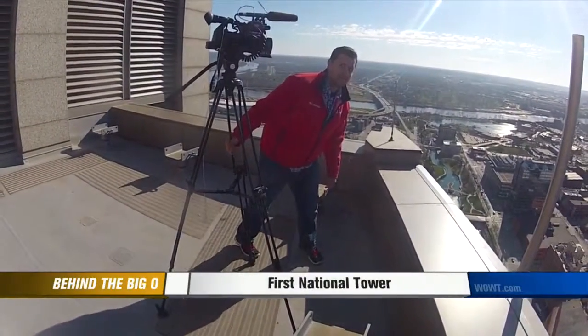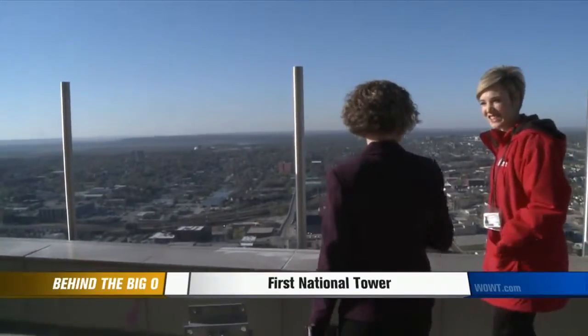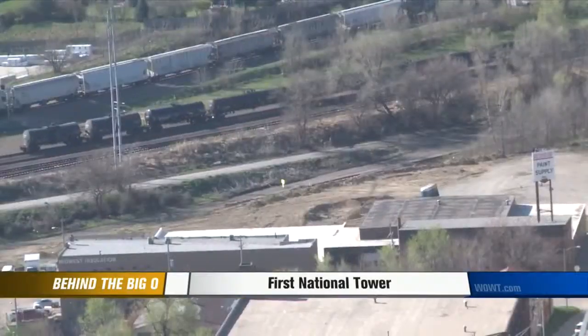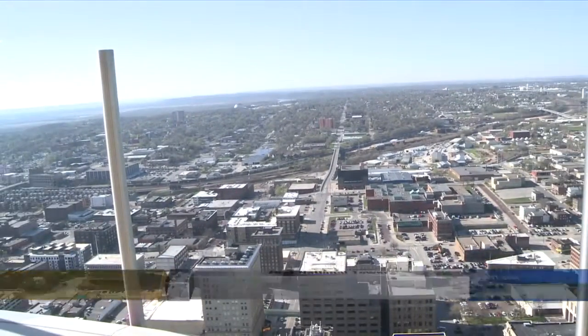If you're feeling unlucky, don't venture near the side. It makes me nervous to get close to the edge like that. Looking out is easier than looking down. It is the highest vantage point in the Big O, but will it eventually be topped? I hope there is someday. I hope Omaha grows.